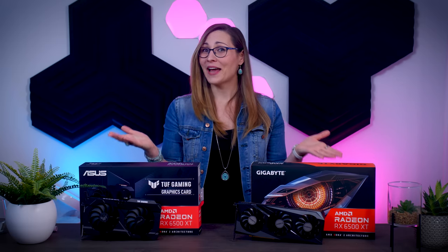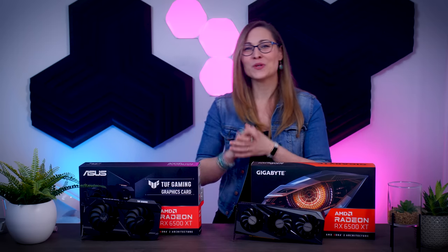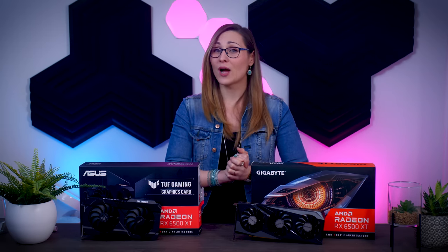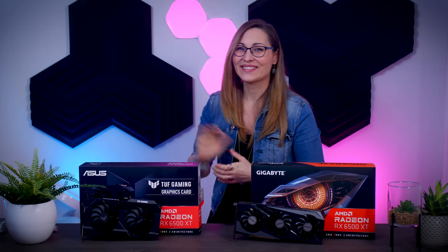That's all I have to say about this card, so I hope you enjoyed this video. If you did, please give me a like and don't forget to subscribe to never miss an upload. Bye guys, see you in the next one!